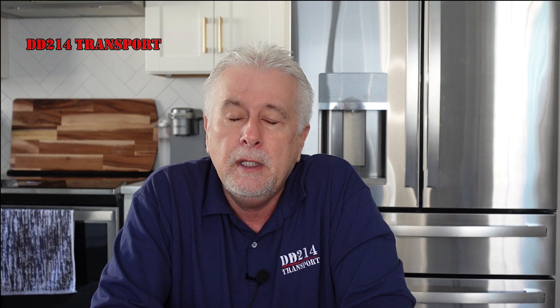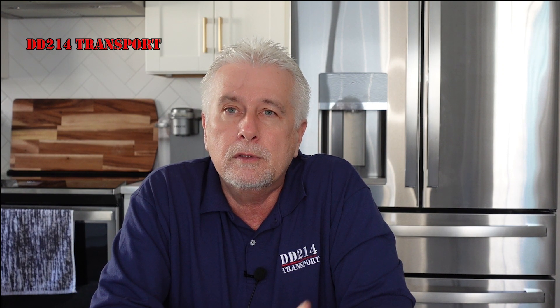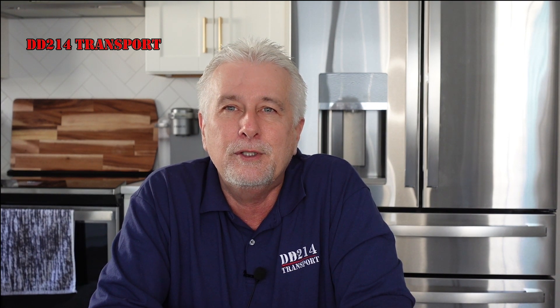Guys, I just wanted to give you a quick update on this and hope it does you some good. Veterans and first responders, thank you very much for all you do and all you continue to do for this country. We'll see you next time — this is Brian with DD214. Please like, subscribe, hit the little bell, and have a good day.